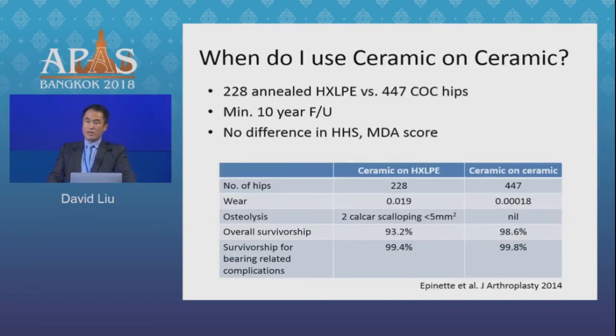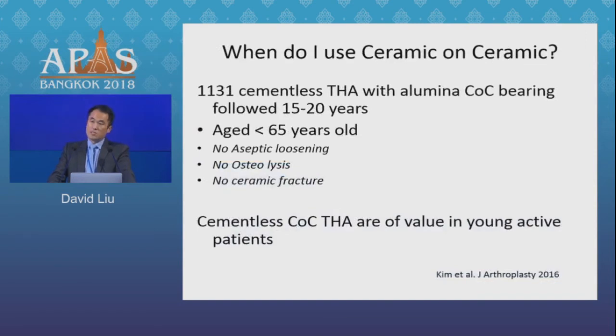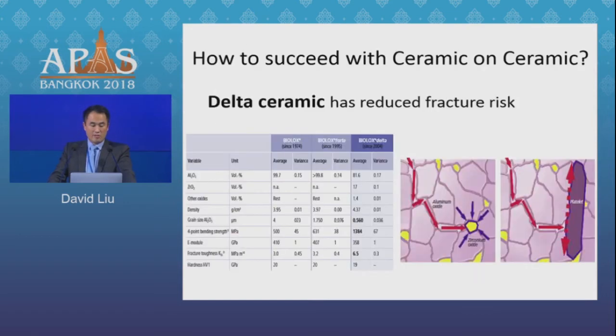There are comparative studies showing that in young patients ceramic performs as well as, and has a lower wear rate than, polyethylene, and is perhaps a good option in young active patients. There's enough evidence that it is relatively safe. But of course we know the downsides, and why I don't use it in everyone is because of the potential risks of early failure. So if you are going to use it, there are certain keys to try to avoid complications.